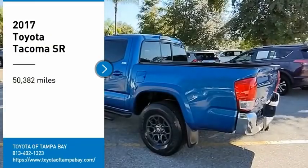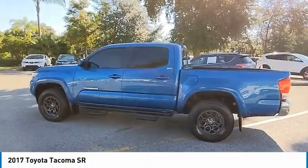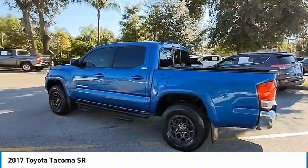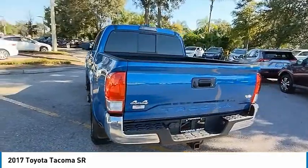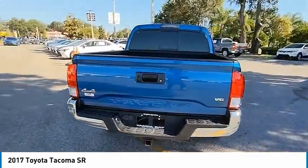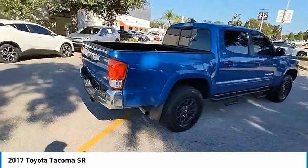We are pleased to show you the 2017 Toyota Tacoma. The Toyota Tacoma boasts a roomy interior, a powerful V6 option, and excellent off-road capability, and has been named the best-selling compact pickup by MotorIntelligence.com five years in a row.